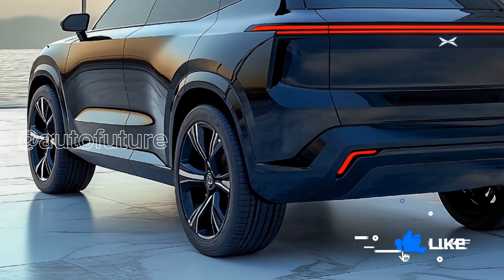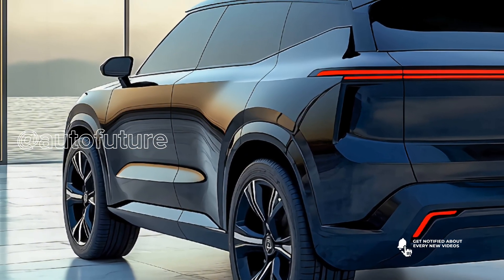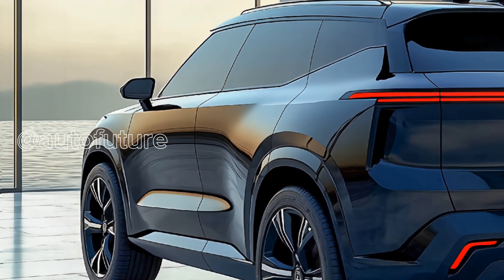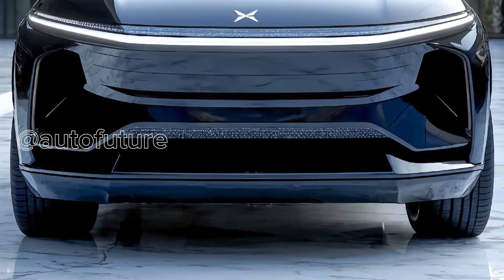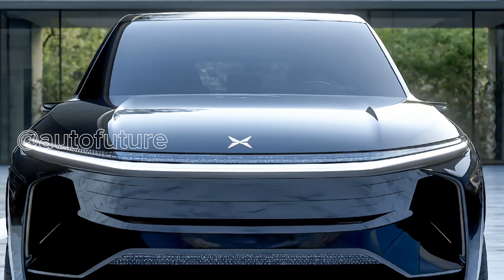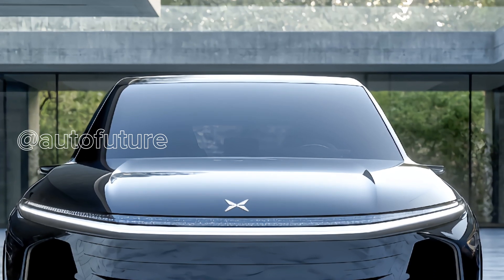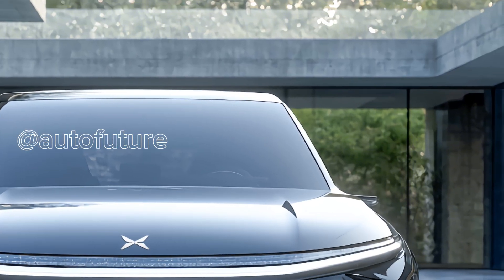At its core, the G9 delivers an astonishing 405 kilowatts of peak power and a massive 717 newton-meters of torque. That kind of power launches you from 0 to 100 kilometers per hour in just 3.9 seconds — sports car speed in an elegant, family-friendly frame.